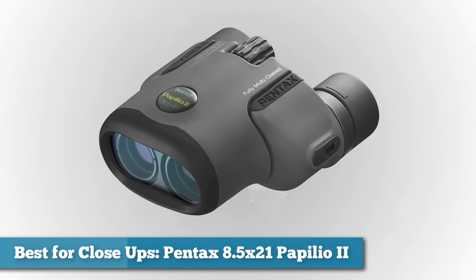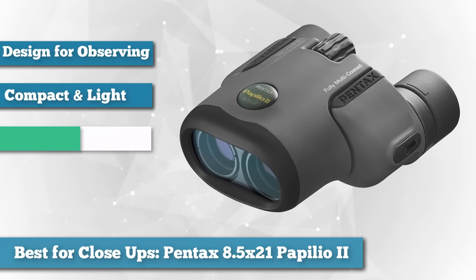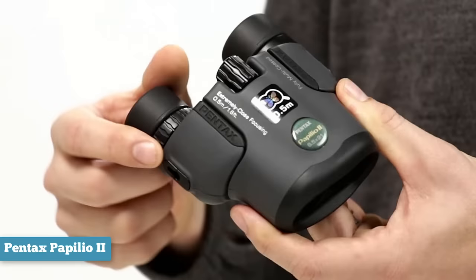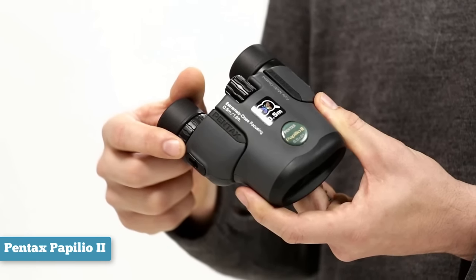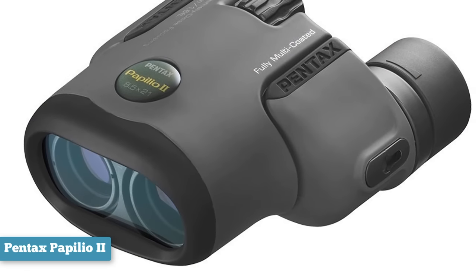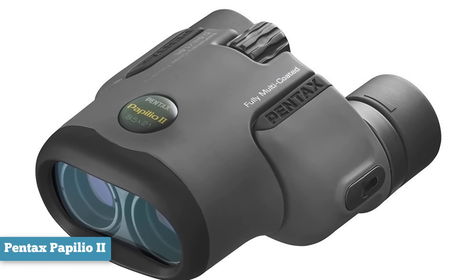Next, as best for close-ups, the Pentax 8.5x21 U Series Papilio 2 Binocular. The Pentax Papilio binoculars are a little different in that instead of being designed to look at distant objects, although they can still do it, they really excel at enabling a much better look at objects from close range. Papilio literally translates to butterfly in Latin, which was chosen because that is mostly what these have been designed and optimized for observing — things like butterflies, bees, dragonflies, other insects, flowers, or even birds from closer distances, with a very near minimum focusing distance of only 1.6 feet.